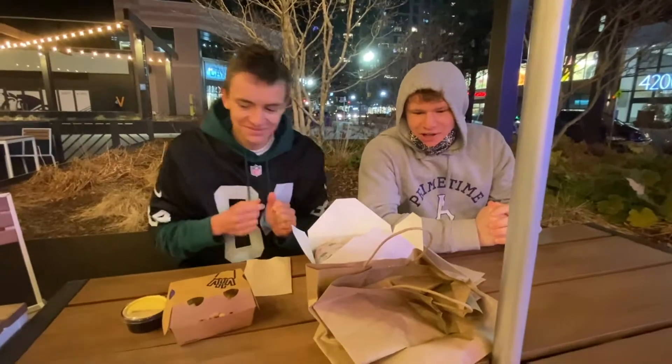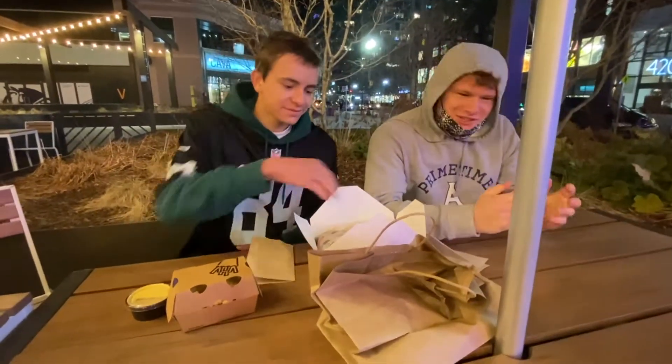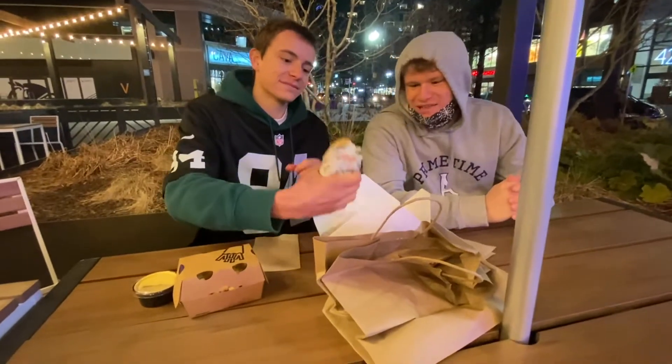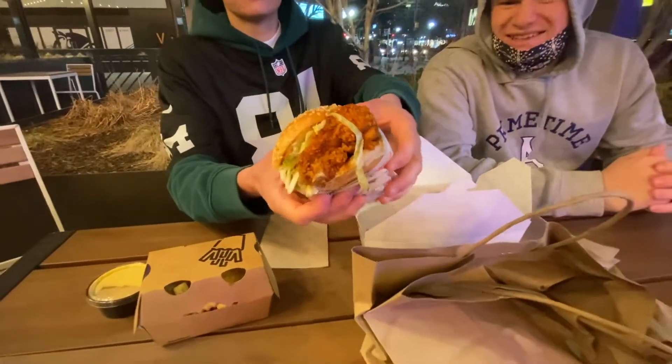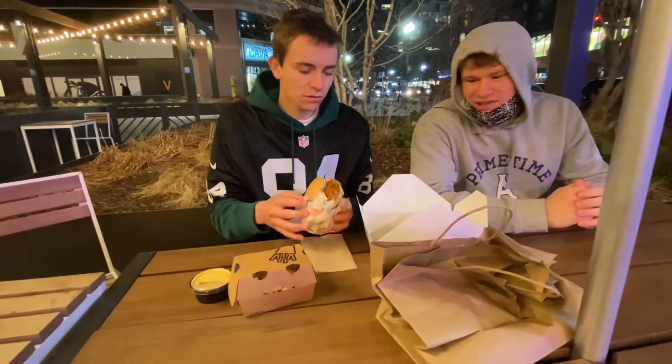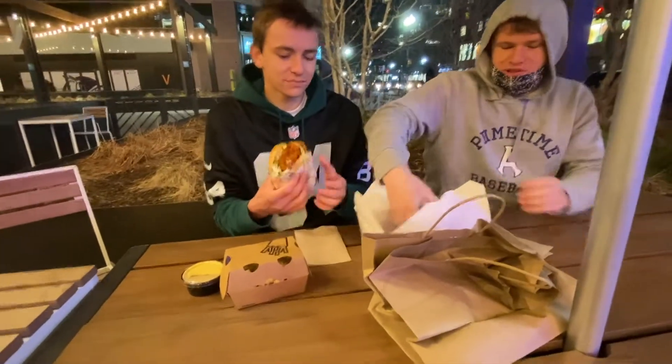So we have gotten some word around TikTok and such that this place has the best sort of Nashville-style chicken in, like, the D.C. area. So what we're going to do is we're going to try it out and see if it really holds up to its standards.